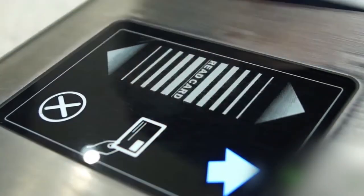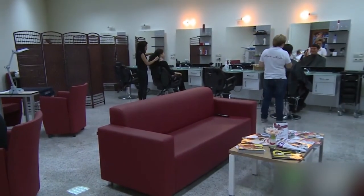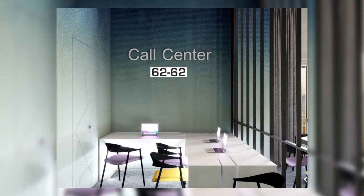Students will be able to use their ID cards to pay for goods and services, including bus fare on city buses. Campus tech support will be offered 24/7.